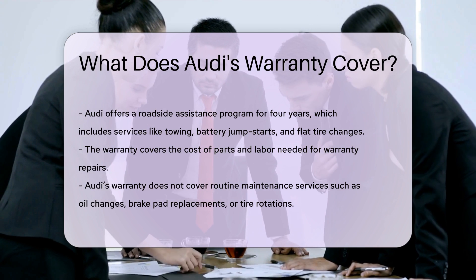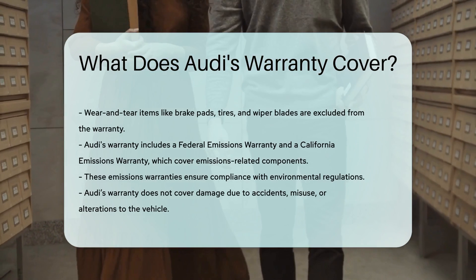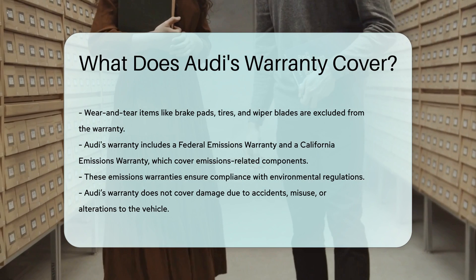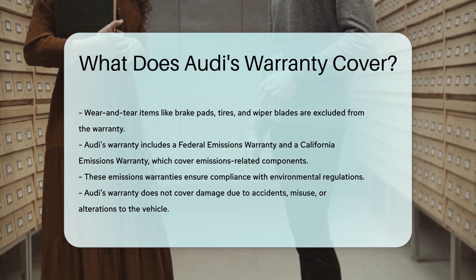Wear and tear items like brake pads, tires, and wiper blades are also excluded from the warranty. Audi's warranty includes a federal emissions warranty and a California emissions warranty, which cover emissions-related components. These warranties ensure compliance with environmental regulations.